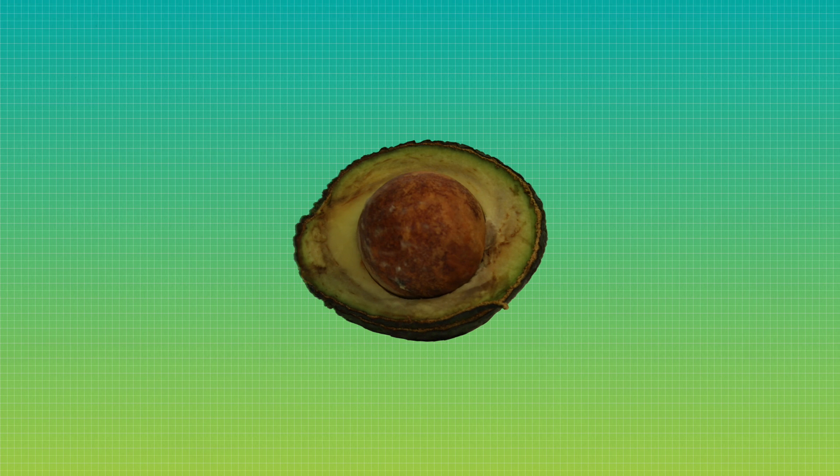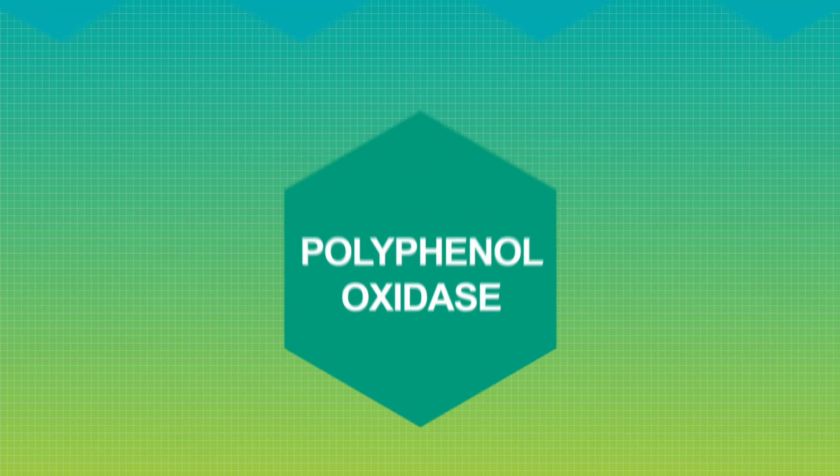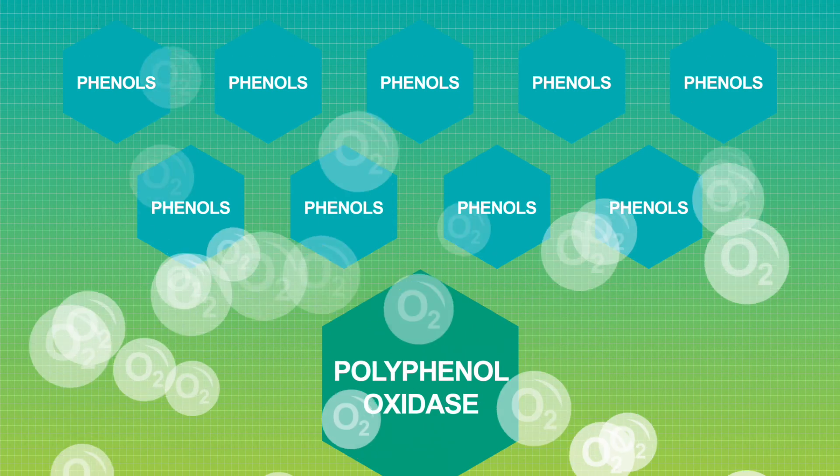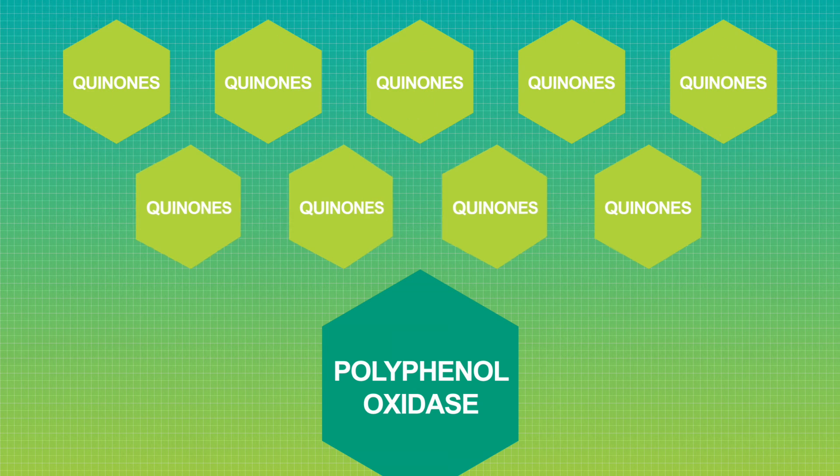There are many different enzymes involved in this process, but the most important is called polyphenol oxidase. In the presence of oxygen, this enzyme converts phenols, widely found in plants, into quinones. These in turn are converted into brown pigments.